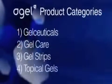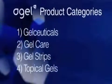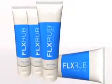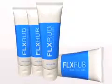Agile's fourth and newest category is topical gels, delivered in forms for external use on the body. This line includes Flex Rub, which offers the Flex ingredients in a gel for application directly on painful areas.